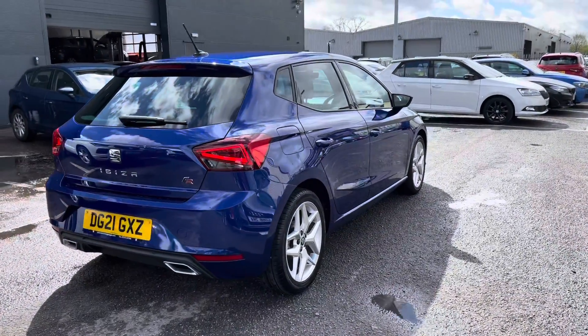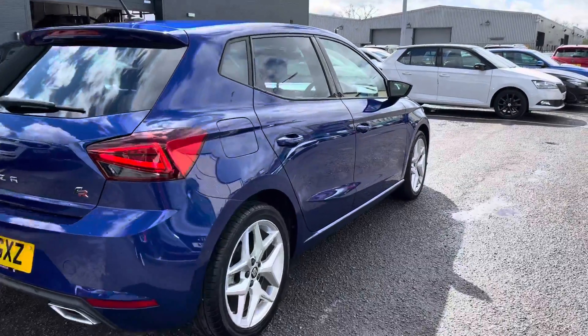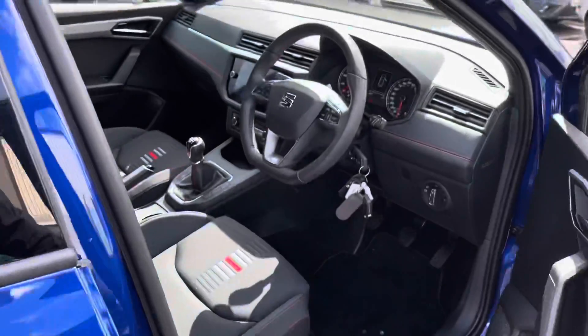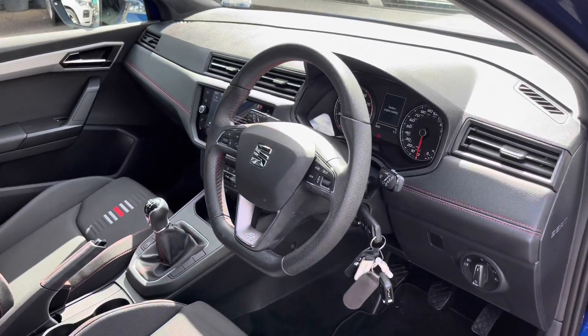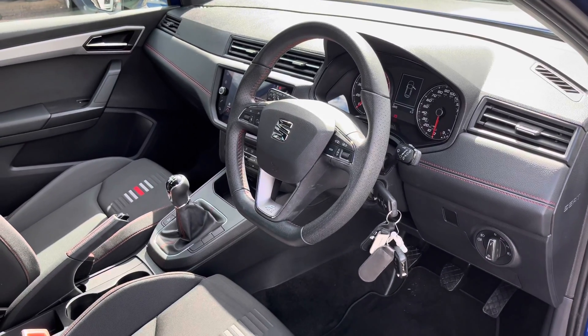With five-door accessibility, it makes this hatchback model nice and easy for all passengers to get into, and it is one of our more popular models — the Ibiza range. As we enter into the front, this vehicle has been very well looked after, and you can see we've got the black leather styling throughout all across the dash and the steering wheel.